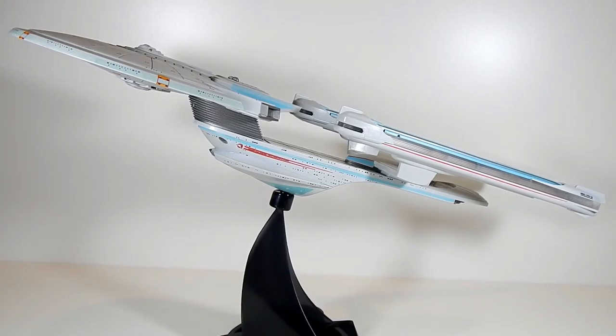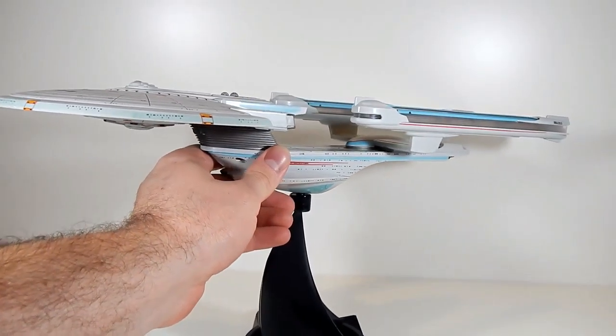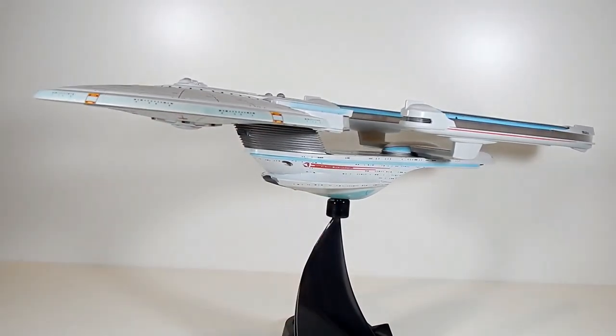Review of the USS Enterprise B, as seen in Star Trek Generations. The more I look at this ship, the more I think the B is my second favorite Enterprise. I've always enjoyed this design. Something about it just looks sleek, yet menacing, kind of a bird of prey-ish.